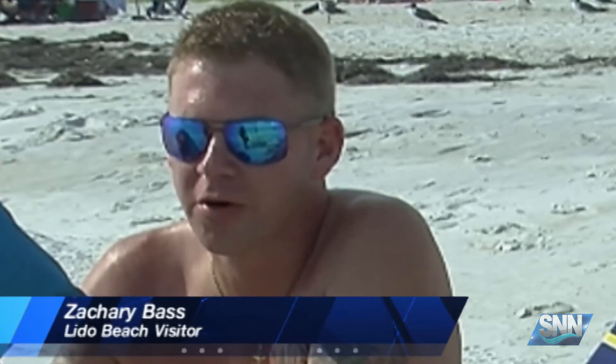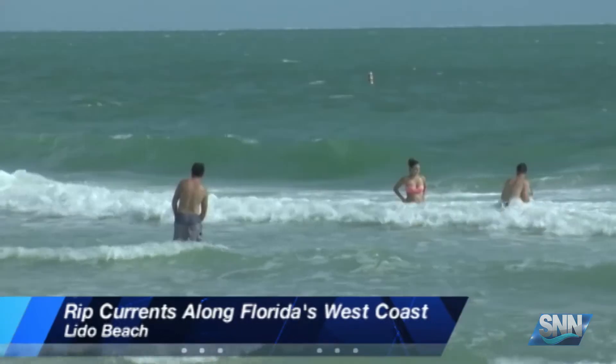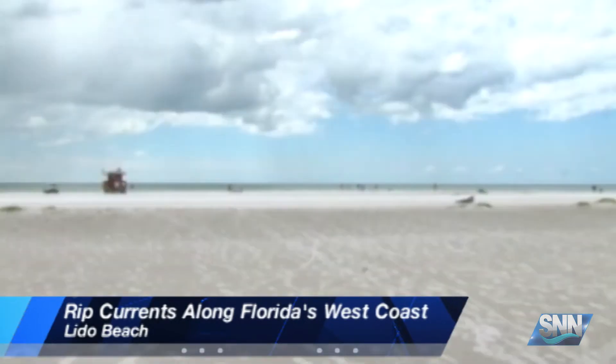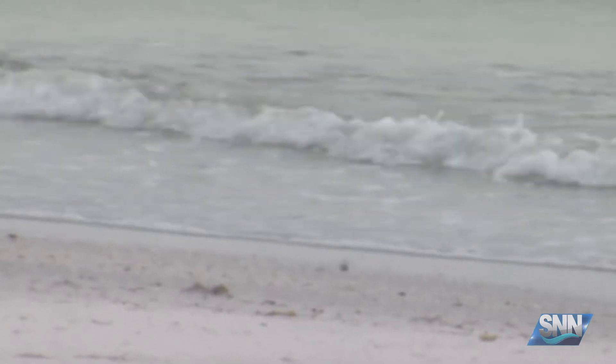We picked this spot because it's real shallow and the kids are not going in over two feet of water. That's Zachary Bass, who's vacationing from Mississippi. He says rip currents are something his family is very aware of. Due to recent onshore wind piling up water near the beach, this creates narrow channels allowing water to flow back out to sea, creating a suction-like rip current.